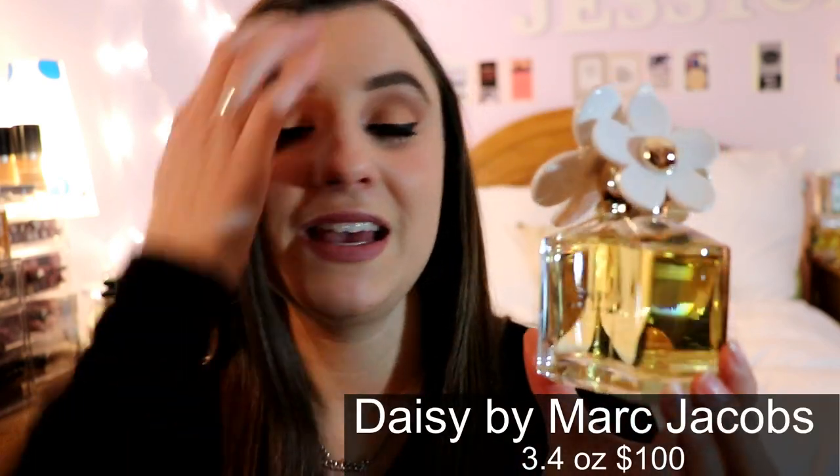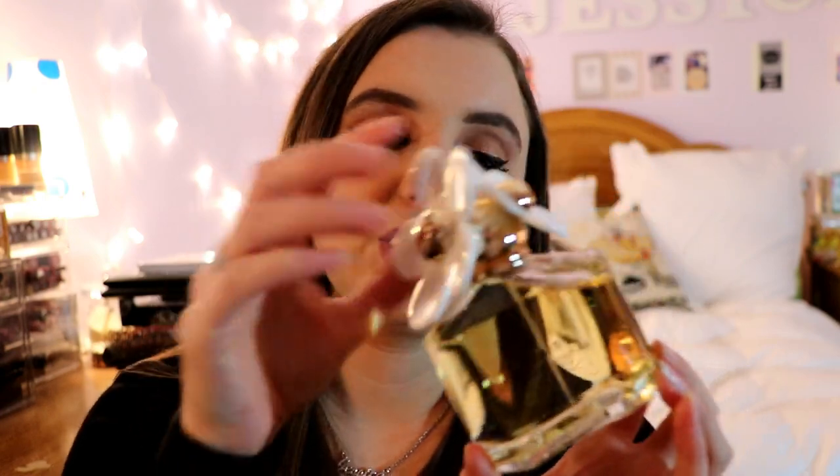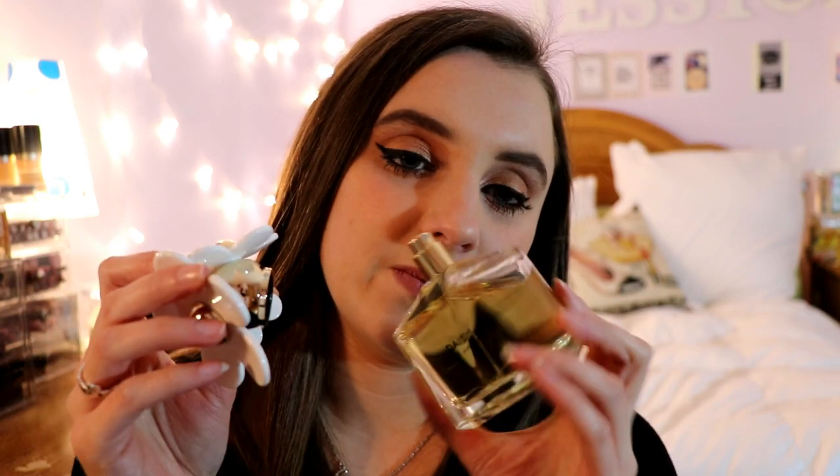Next is Daisy by Marc Jacobs — Jacqueline Hill's signature scent. I feel like she wore it for her wedding day, and once I started working in perfumes this was the first one I went to smell. I get a ton of brides at Macy's and I recommend this to them; probably 80% walk away with it. It is so floral, light, and sweet — you can definitely smell the honey in it. I would recommend this for anyone.